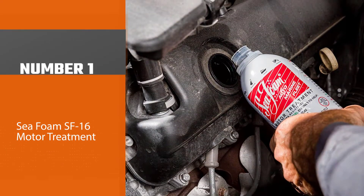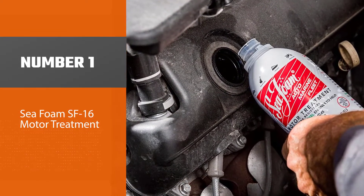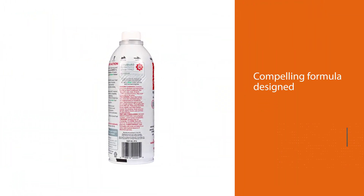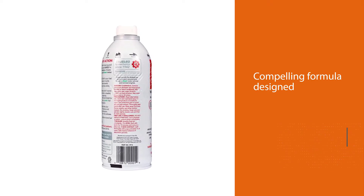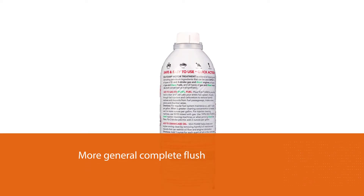Number one, most popular: Seafoam SF-16 Motor Treatment. The Seafoam engine flush offers a compelling formula designed to target specific parts of your engine, as opposed to a more general complete flush. The flush focuses on pistons, intake valves, and cylinders.